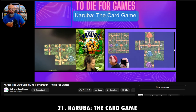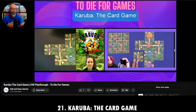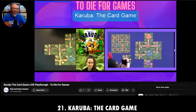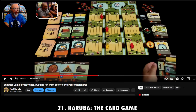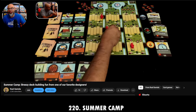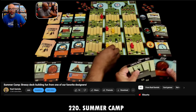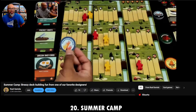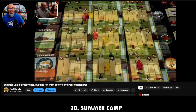Moving right along — we're at number 20 for July and August. This is a terrific game from one of my favorite designers, Phil Walker-Harding. Michelle and I played this on our channel recently. It's called Summer Camp, and it's a deck-building game done in a very accessible style — family-friendly and new-gamer-friendly as well.